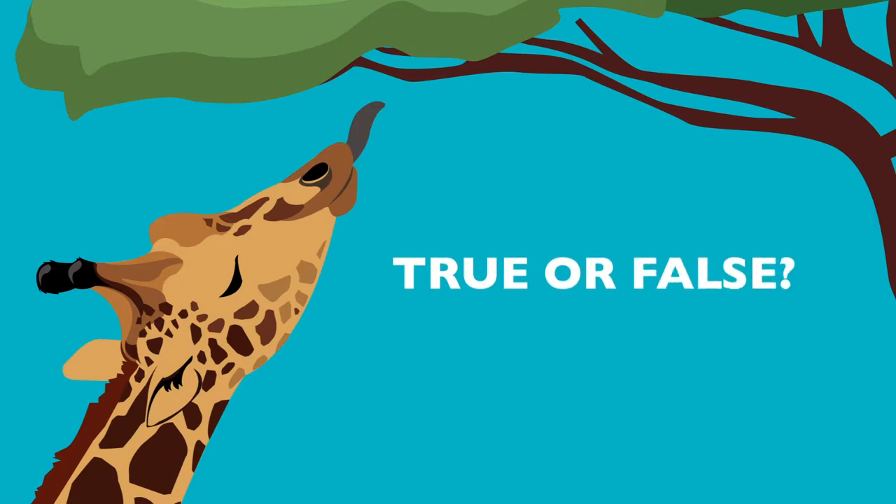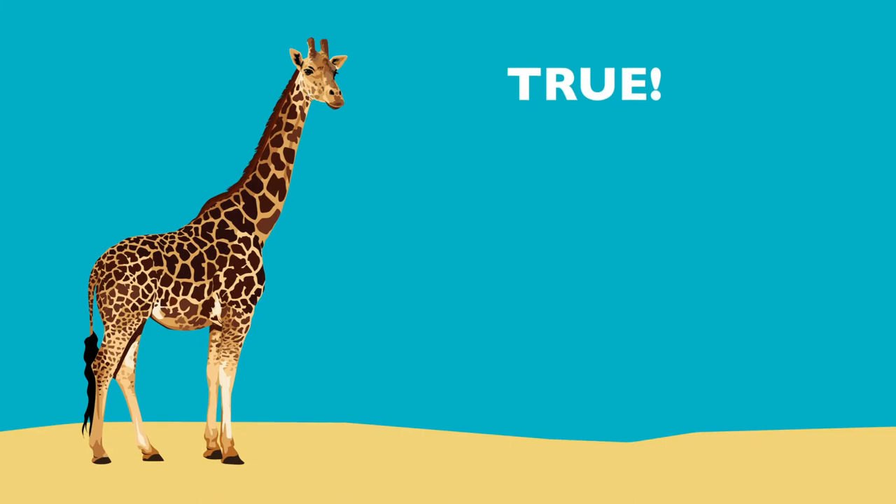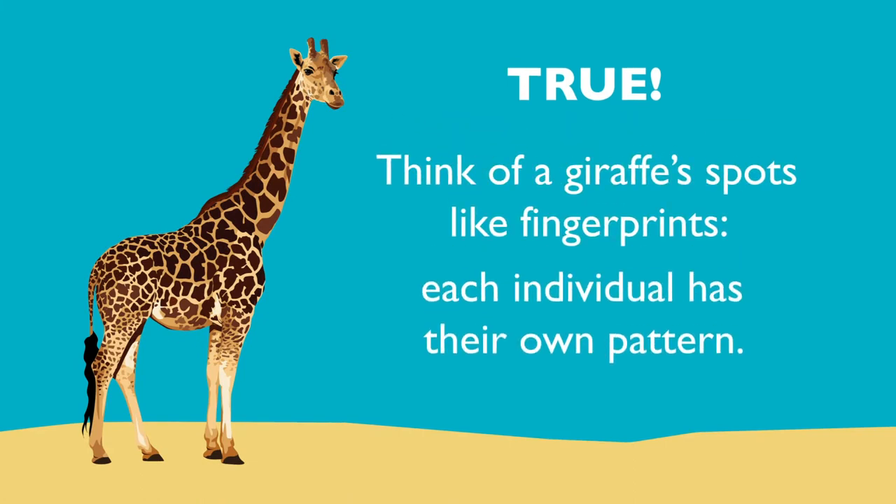True or false? Giraffe spots are unique. True! Think of a giraffe's spots like fingerprints — each individual has their own pattern.